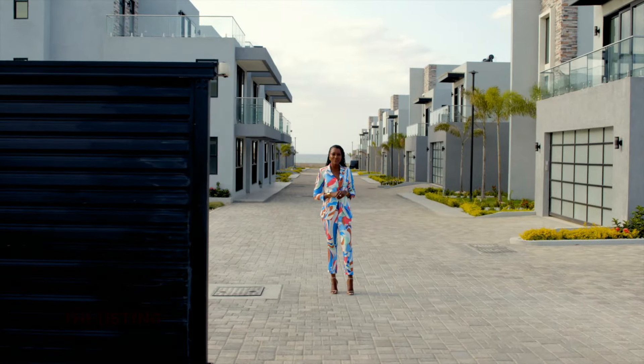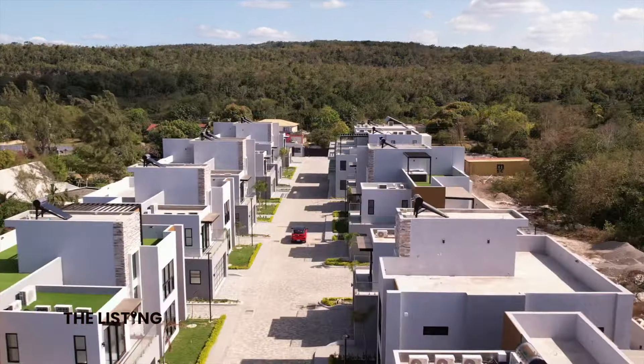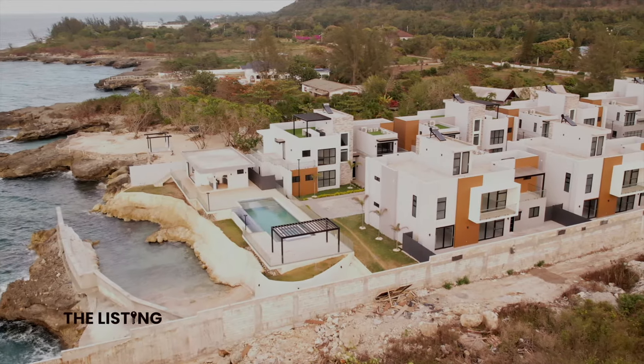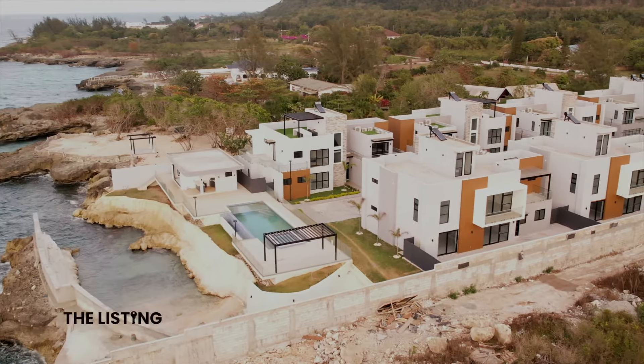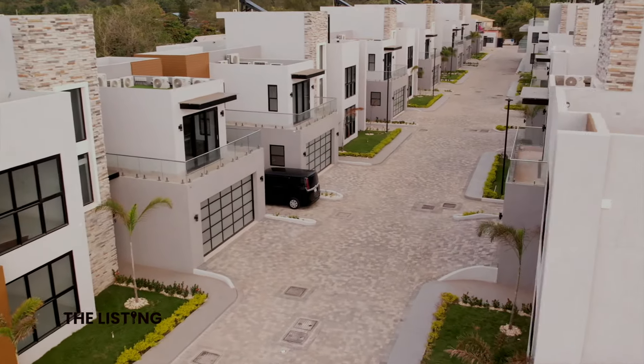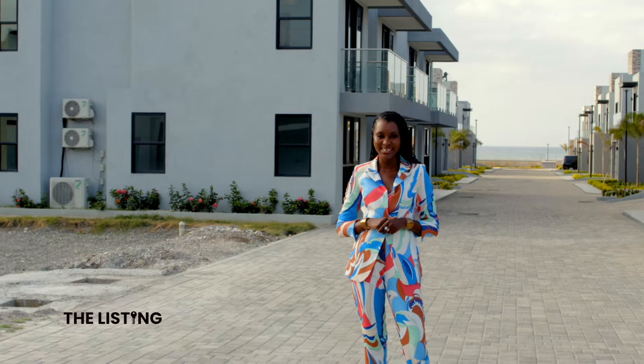With breathtaking views of the Caribbean Sea in one direction and majestic mountains in the other, Bengal Cove Villas combines tropical luxury with tranquility and sophistication, all in one stunning location. This is The Listing. I'm Angel Alicia.